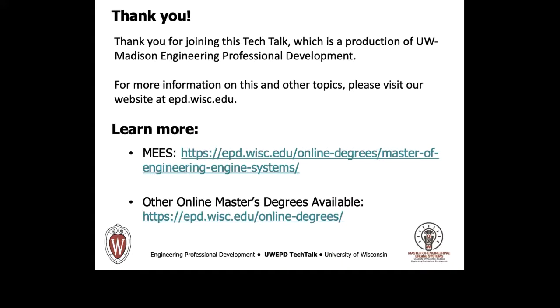Finally, this slide provides a few links from which further information can be obtained. I would recommend exploring these sites further and then following up with questions to the program's Admissions Counselor. I hope you have enjoyed this brief talk, and I thank you for your interest and attention.